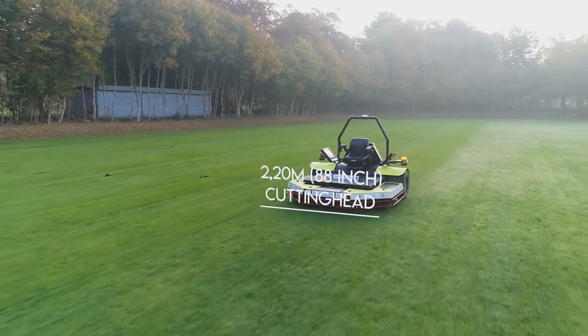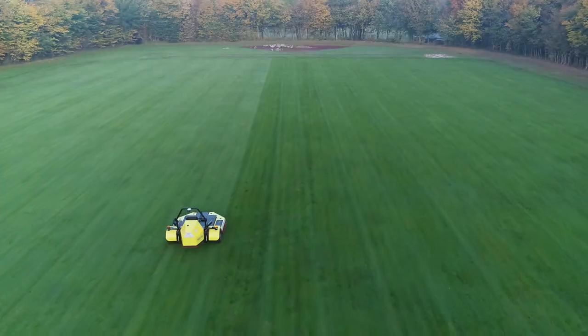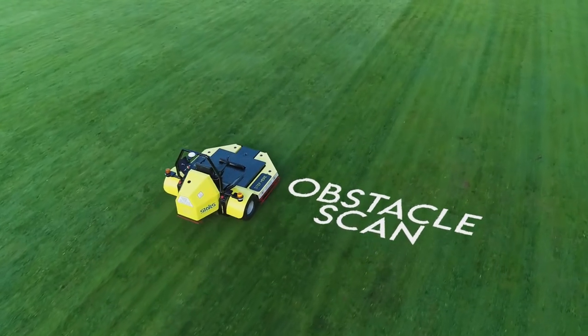There is no hydraulic oil and hoses on the machine, and because of the transformation to electric, the maintenance cost of wearing parts will almost be reduced to zero.